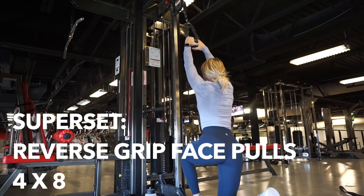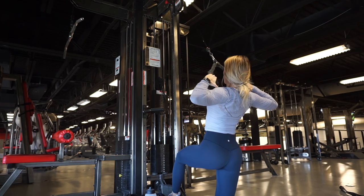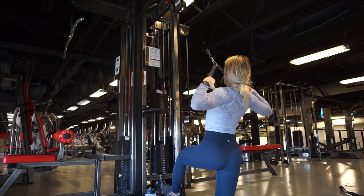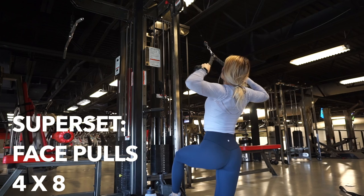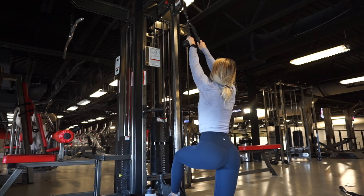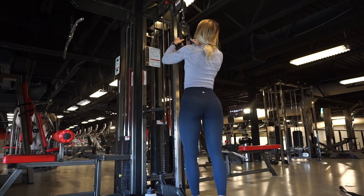Moving into a superset — two exercises done back to back with no rest in between. This is a reverse grip face pull and this was my first time trying it. I freaking loved it. Your thumb should be facing down and your palms facing away from you — it feels completely different than a normal grip face pull. Squeeze really tight at the end and then release all the way back. I then change my grip to a normal face pull grip for eight reps, thumb now facing up, really focusing on squeezing your shoulder blades together — like a pencil snapping in half. Repeat the superset four times through.